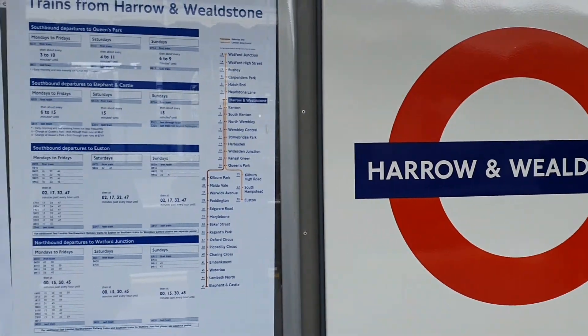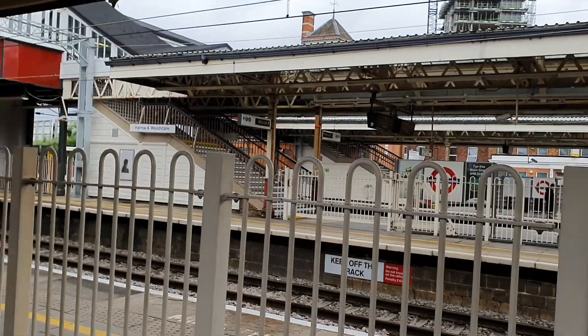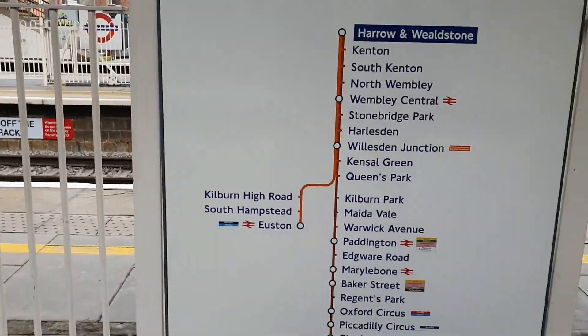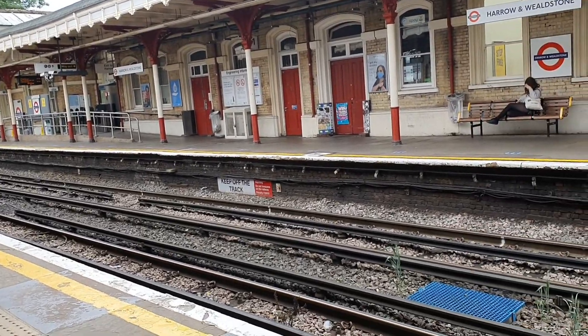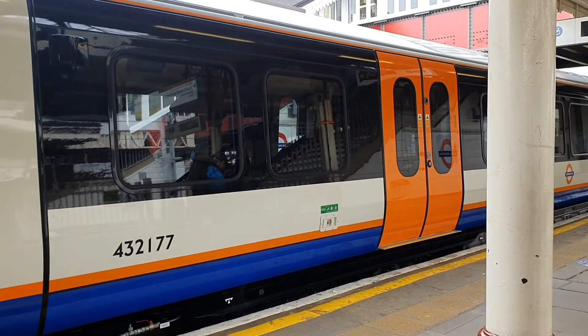So today we decided to head into London. Here we are at the tube station in Harrow. We hadn't visited London in around five years, so we were scared of getting lost, but hopefully we were going to find our way into the city.